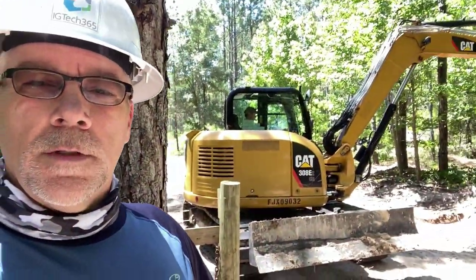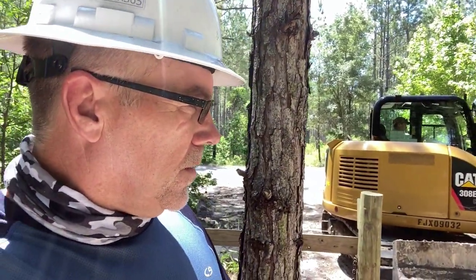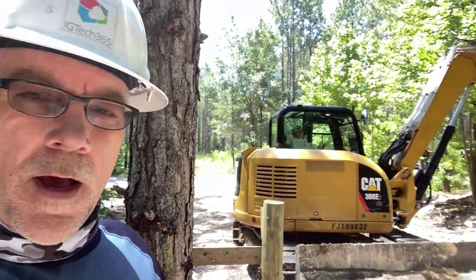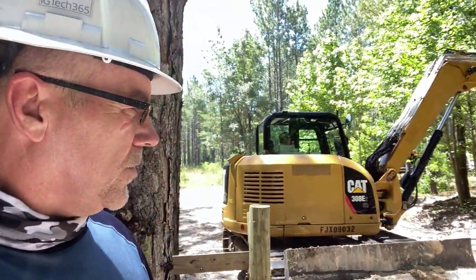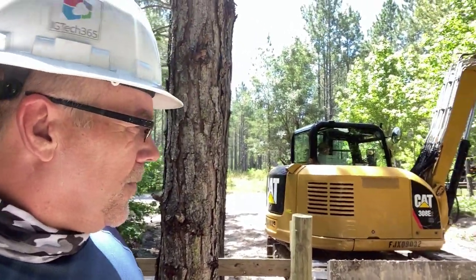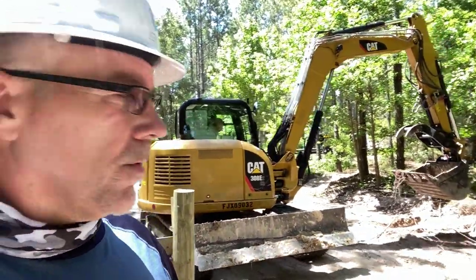Hey folks, Aaron with Otter Creek Farm, out here today getting a little more work done on the road. Adam, who is a business owner, friend, and neighbor out here has an excavator. He's doing some work next door. He's done lots of work for me in the past, but what I asked him to do today was to help me put a ditch on the side of the road.